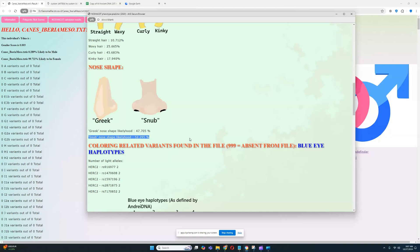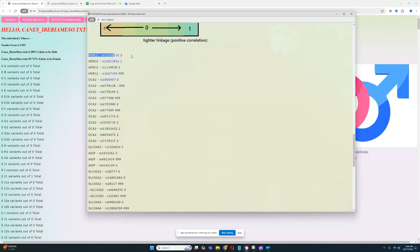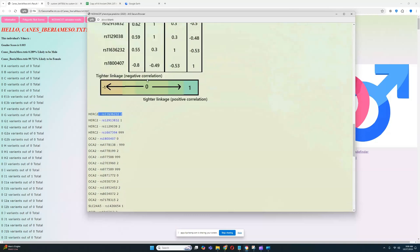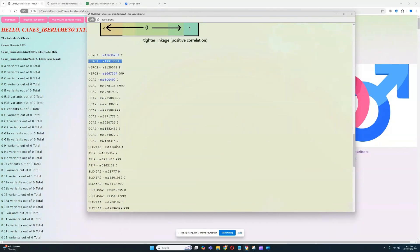Looking at the coloring-related variants found in the file, she has all the blue eye haplotypes in HERC2 and BEH3. What's surprising is she has a particular genotype in BEH2 with only one light color variant. If you upload this file to YSEC, for example, they will say she has brown eyes on that basis alone. But you have to look at the whole HERC2 genotype — having one dark variant is not enough to guarantee brown eyes when you have two light color variants and all the other linked variations.